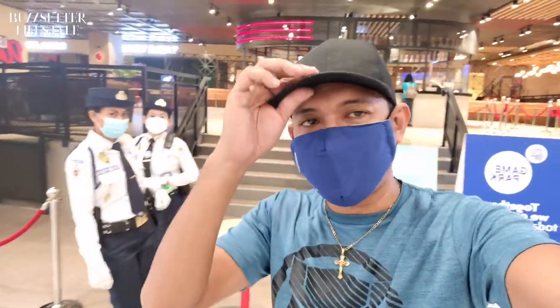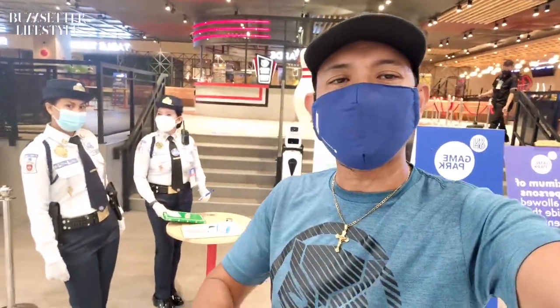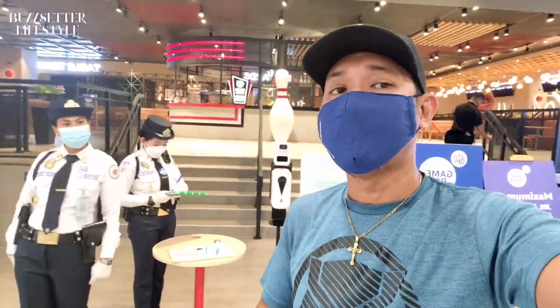Hey, what's up guys? Welcome back for an edition of Buzzsletter Lifestyle. My name is Christian. We are currently in the Spanish S.M. South Mall. We're checking out the new game park, which has billiards, table tennis, and everything else over here just to have fun during the weekend, and also every day.